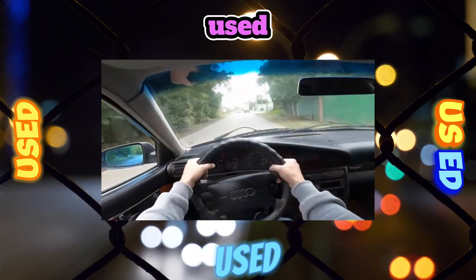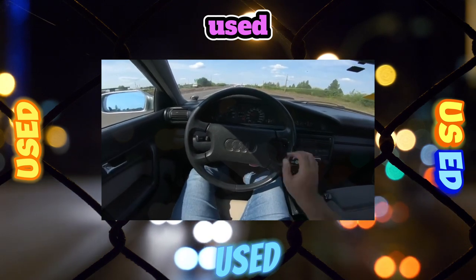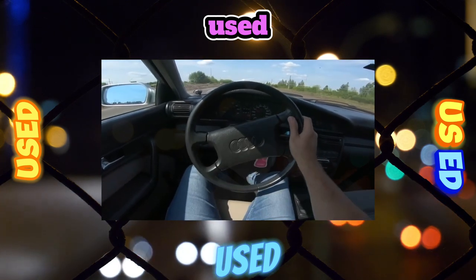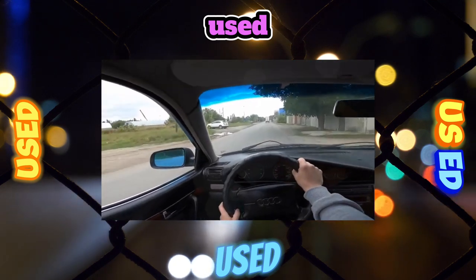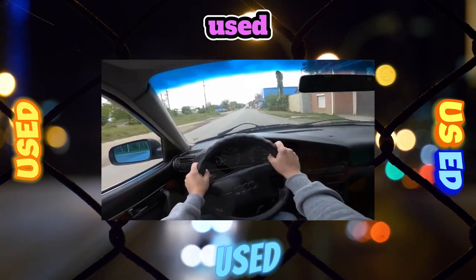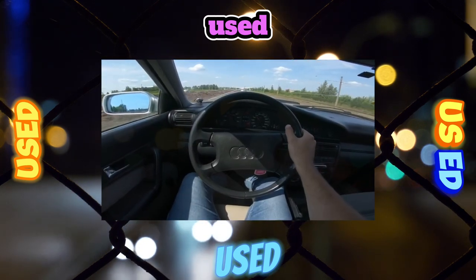Thanks to the galvanized body, high-quality assembly, the reliability of most components and assemblies, as well as high comfort, used Audi 100/A6 are in steady demand. Their purchase can be recommended to those motorists who are able to satisfy the appetite of this car, since the cost of its maintenance is quite high.